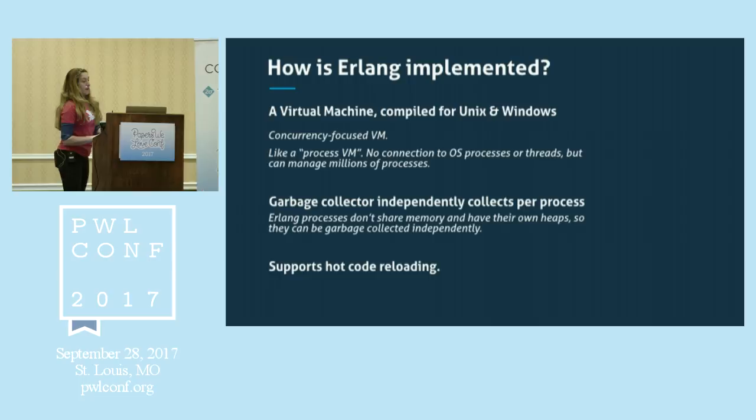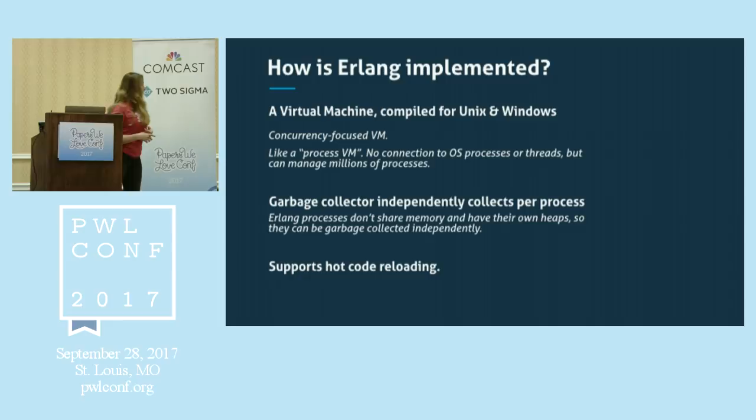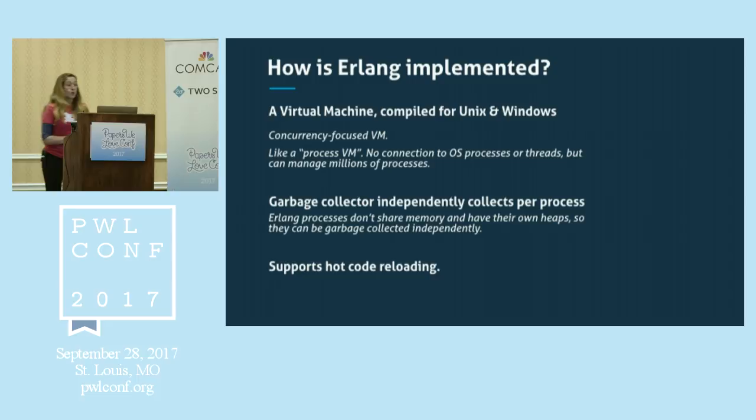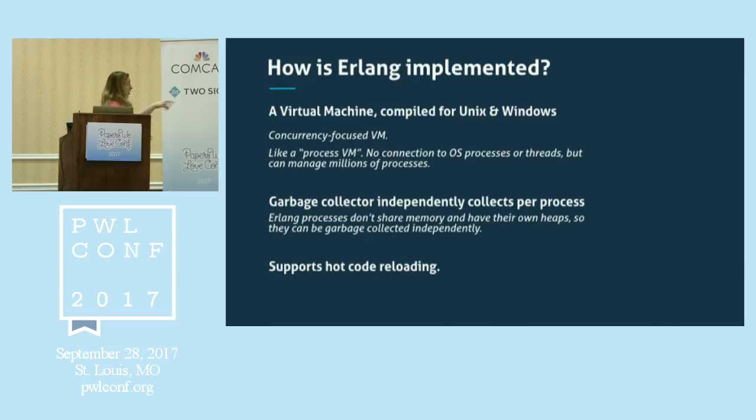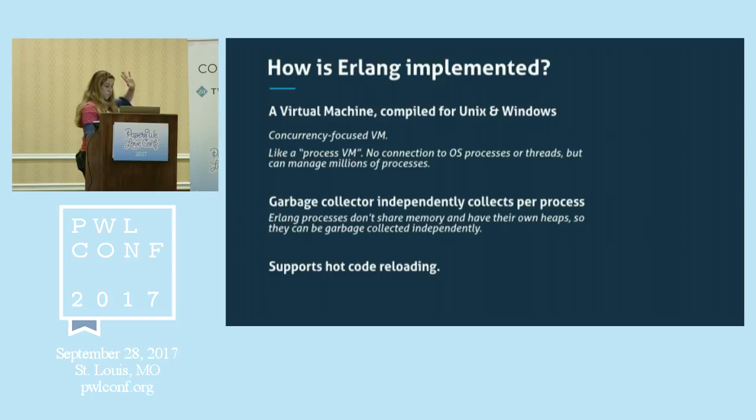You can't talk about Erlang without mentioning OTP — libraries on top of Erlang defining all kinds of things. One thing people use a lot are supervisors, which let processes watch over other processes and handle their failures. There's also linking — one process can be notified if another fails. As for implementation, it's a virtual machine compiled for Unix and Windows. It's a process VM — no actual connection to OS processes. The VM manages everything itself and can manage millions of processes, with one thread per core. It has a garbage collector that independently collects per process, and hot code reloading.